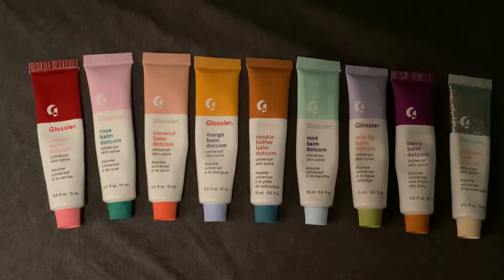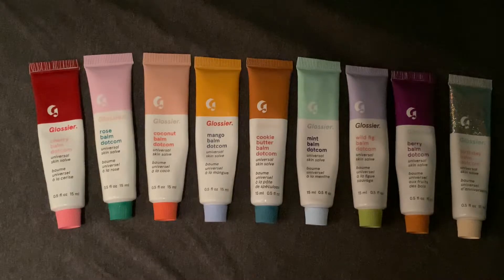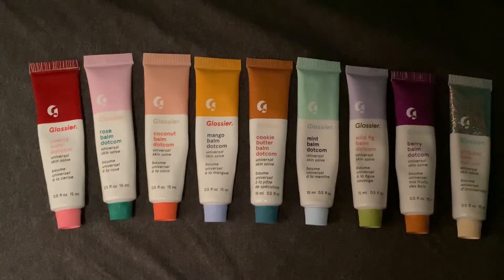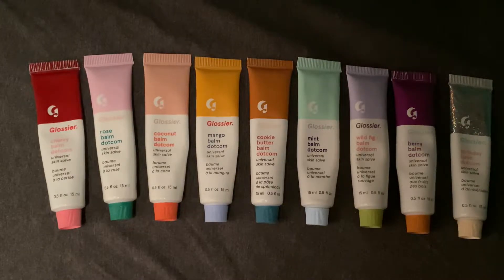Hello friends. Today I wanted to share this long-awaited video of all of the Glossier Balm Dotcoms, including the original, which doesn't have any fragrance or any color. I also wanted to make this a time for you to pick up the limited edition shade, if that's something you're interested in. I'm not sure how much longer that's going to be around, but I do have all of these shades to share with you today.